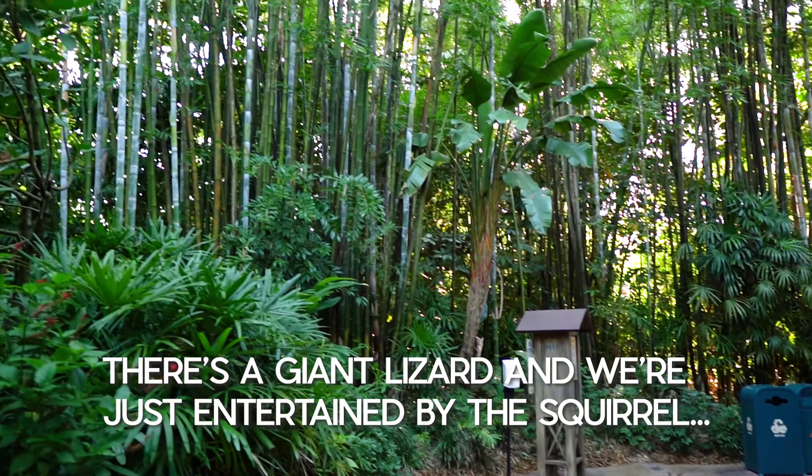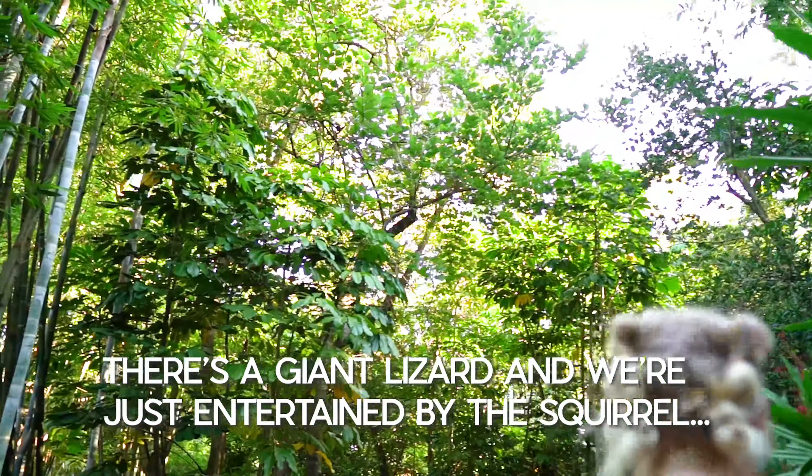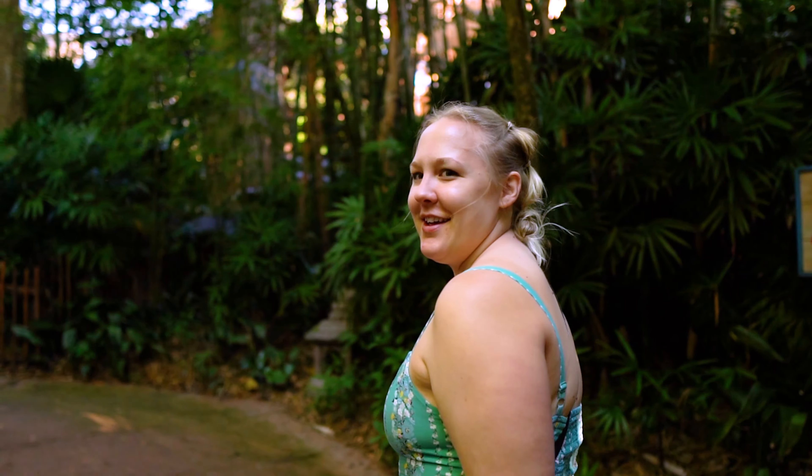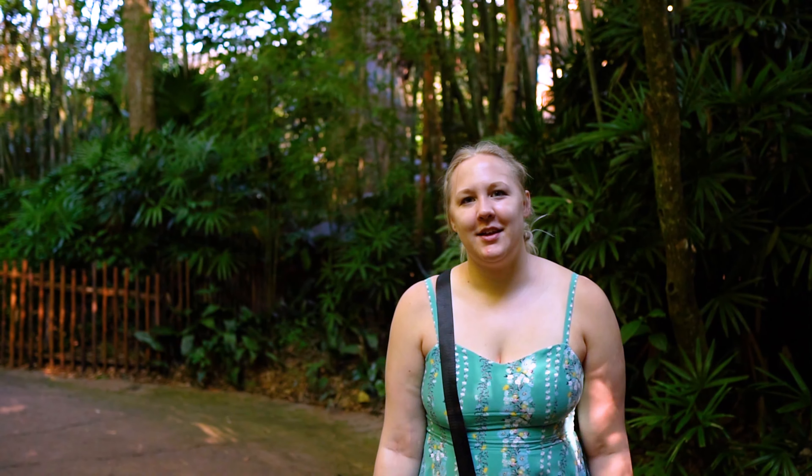And we're just entertained by this squirrel. It's like flat — are you filming me? Just in slow-mo. Turn up, like just walk, walk. Like walk out.